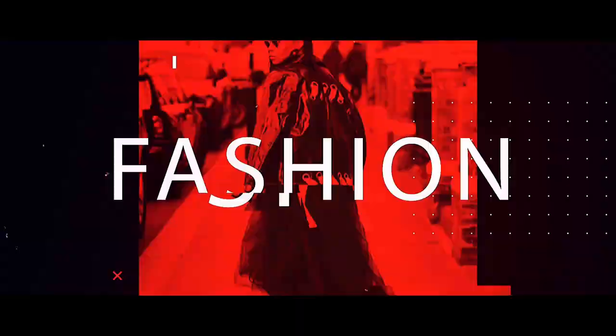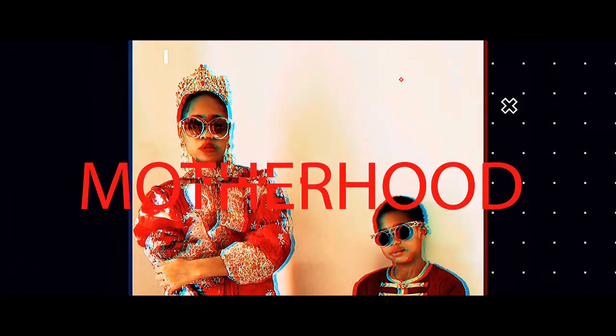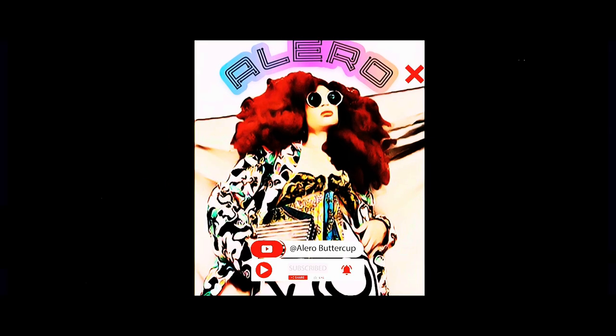Listen, from now on don't nobody talk to me directly — you got business with me, you talk to Huey, Huey you talk to me. Hi guys, welcome back to my channel, my name is Alera Buttercup, follow me on Instagram: Alera Buttercup.